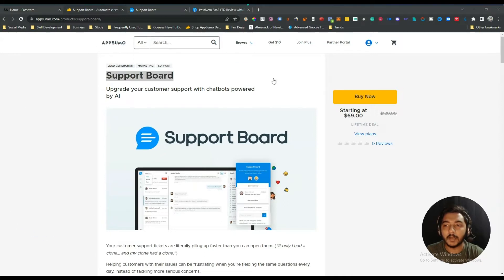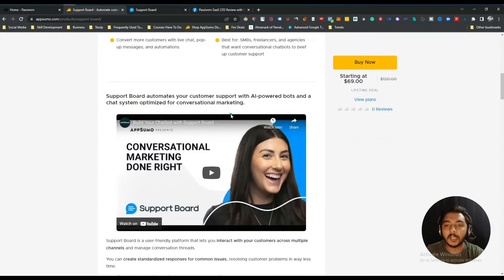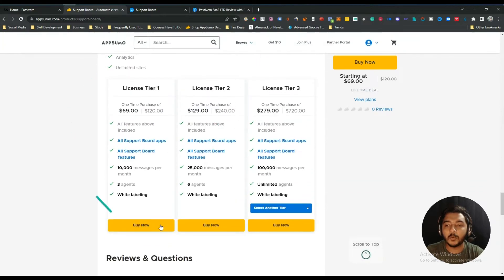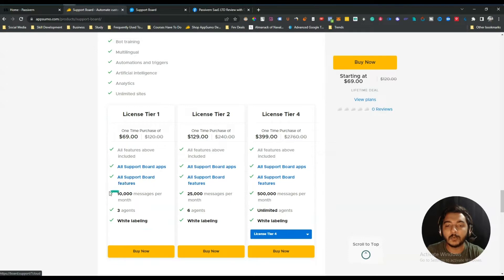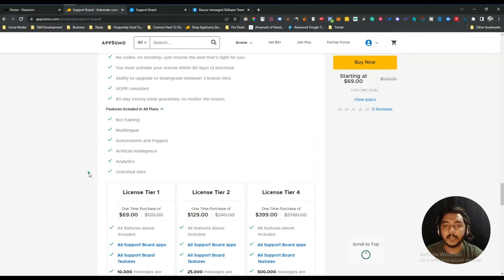Support Board just launched today on AppSumo. The lifetime deal pricing starts at $69 USD and they are offering up to License Tier 4. The limits of this tool are very good compared to other tools. On License Tier 1 you get the white-labeling feature, which is amazing, and you get all Support Board apps and features. The difference between tiers is the number of agents and total messages per month — Tier 1 gives 10,000 messages per month, and Tier 4 gives unlimited agents with 500K messages per month.